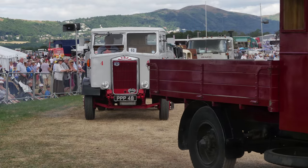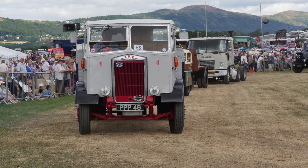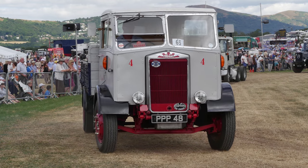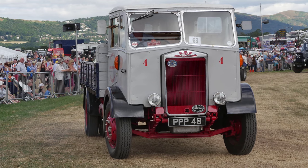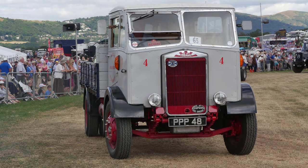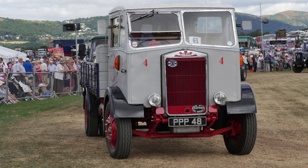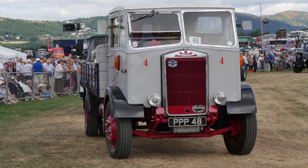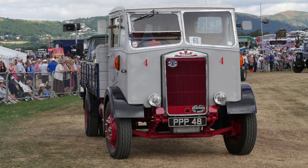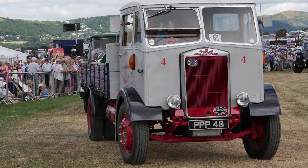Now joining us, the Albion again - the dropside. 1952, this particular vehicle. Albions, of course, were a Scottish company, built in Glasgow. Later became part of the Leyland group - Leyland Albion Scammell. But certainly the Scotsmen were very loyal to their Albion trucks, and very durable they were - put up with a lot of hard work.